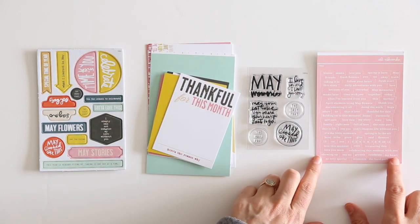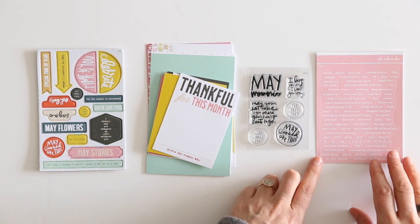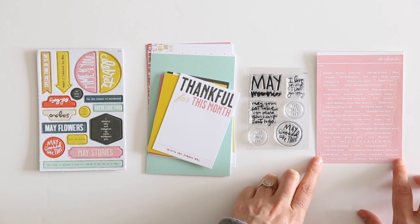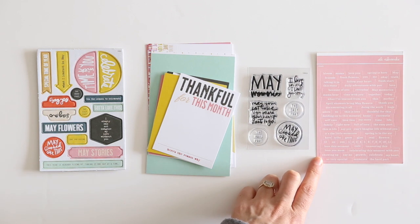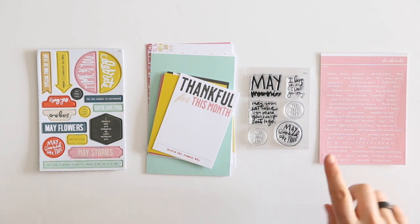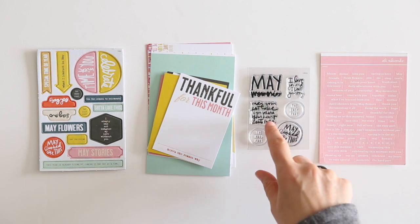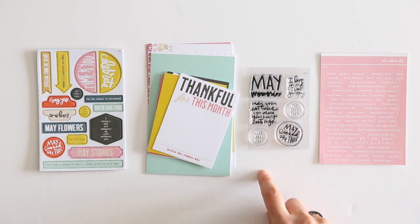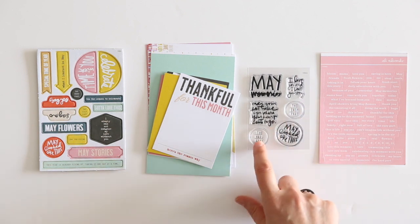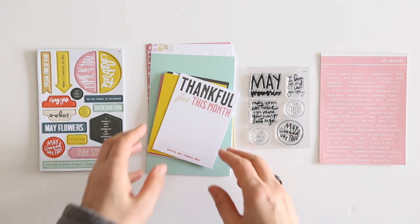This is my favorite die for the word phrase stickers. Lots of different things on here: thankful for this, holding on to this moment, full of love, little moment, spring is in the air, love you mom, love this moment, celebrating this moment with you, spring is here, May — those kinds of things. The stamp set this month has May memories, I love you and I love your story, may your feet take you where your heart wants to go. I like those sentiments. May looks like this, and the easy part and the hard part, which I think are really cool to use to tell different sides of a story.